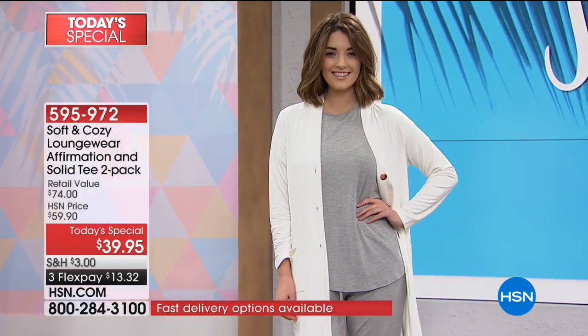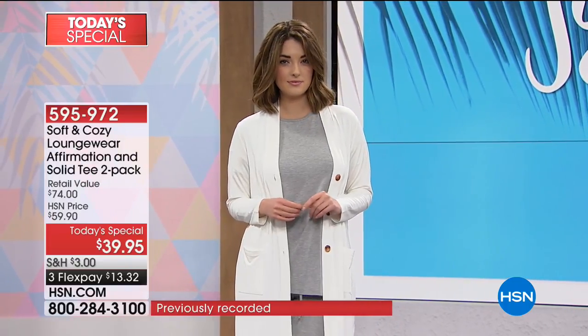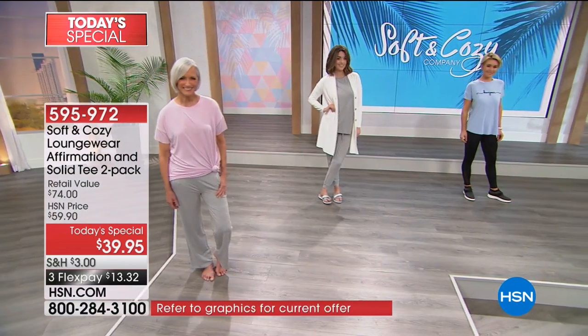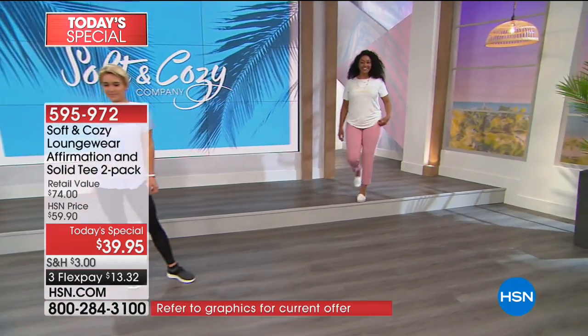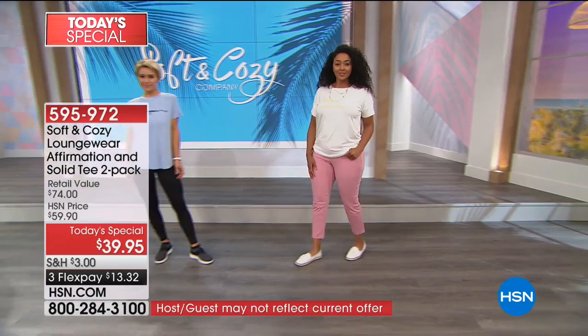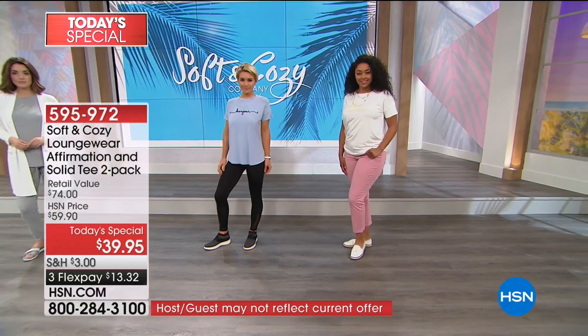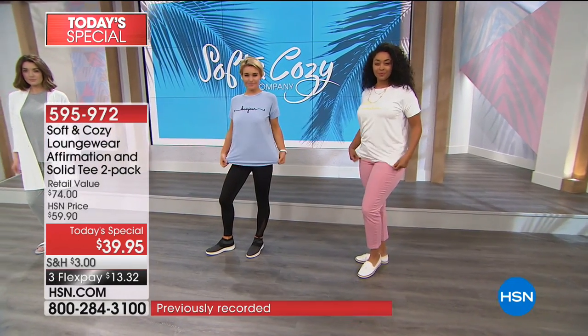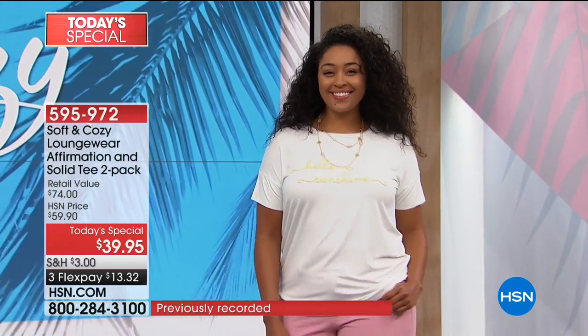Bamboo inherently has cooling properties, which means it naturally keeps you cool — and we haven't added any chemicals. This is all naturally done. That is the beauty of bamboo rayon. The rayon was actually invented in France and means 'ray of light,' which is why it has that luster to it. They're not a flat finish — they have a beautiful sheen. And bamboo is double the softness of cotton.